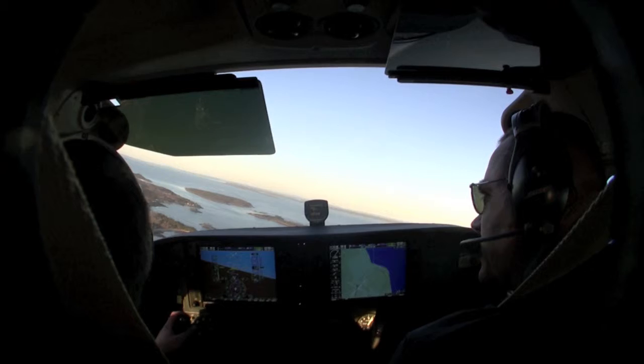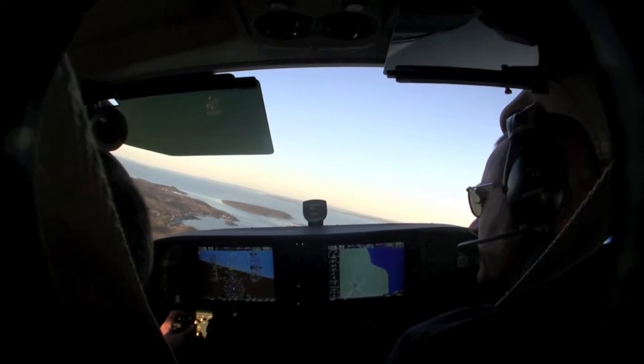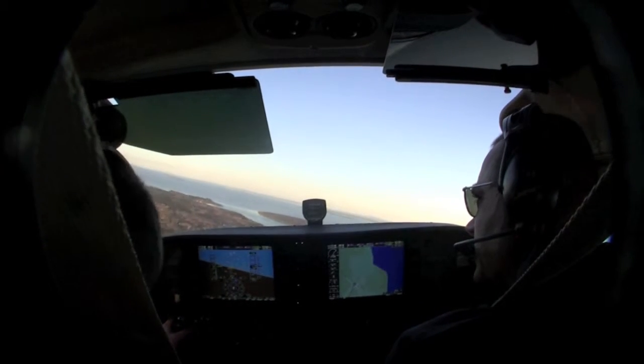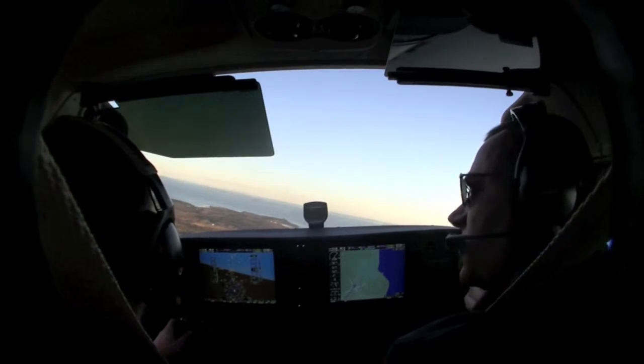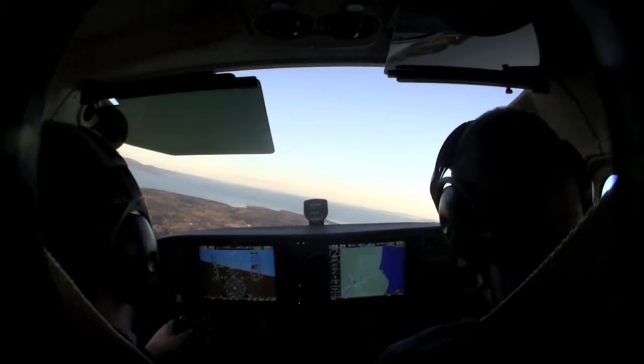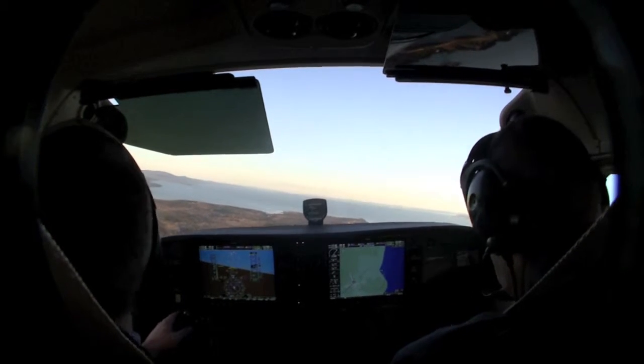Knox County traffic, Cessna 1158 Quebec, downwind for runway 21, Knox County. Alright, so look for your beam point there, and just like it works everywhere else.